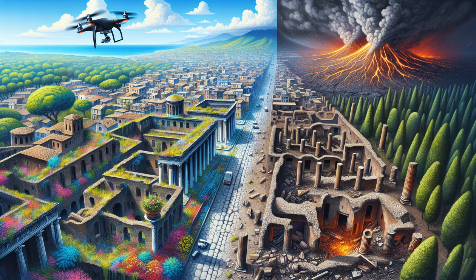Fast forward to the 21st century — technology has transformed archaeology, and Pompeii rises from the ashes once more. Aerial exploration through drones equipped with advanced imaging technology has revolutionized our understanding of this ancient site. For the first time, archaeologists can view entire neighborhoods, untouched and perfectly preserved, like a photograph from antiquity. From high above, these drones capture the layout of homes and public spaces, revealing intricate details of daily life that ground excavations often overlook.